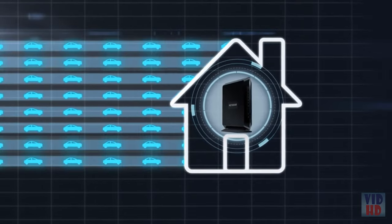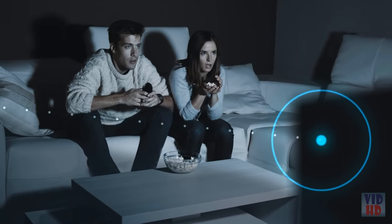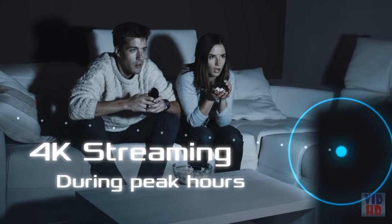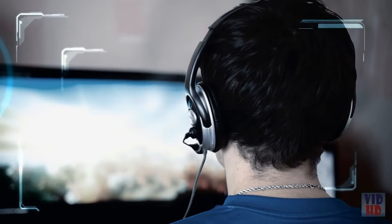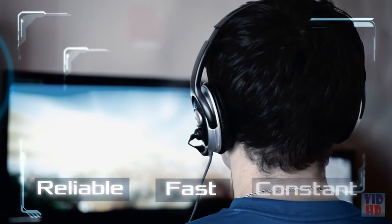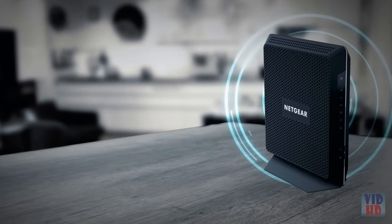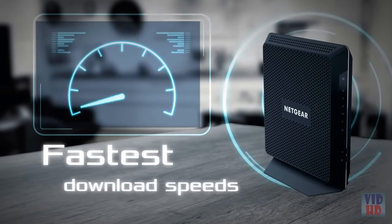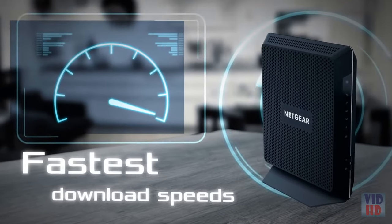The Nighthawk Cable Modem Router supports industry-leading 24 downstream channels to ensure uninterrupted HD or 4K streaming even during peak hours. This creates a highly reliable, fast, and constant internet connection. Additionally, this technology is a requirement if you want to use the highest broadband speed tiers your cable internet provider has to offer.